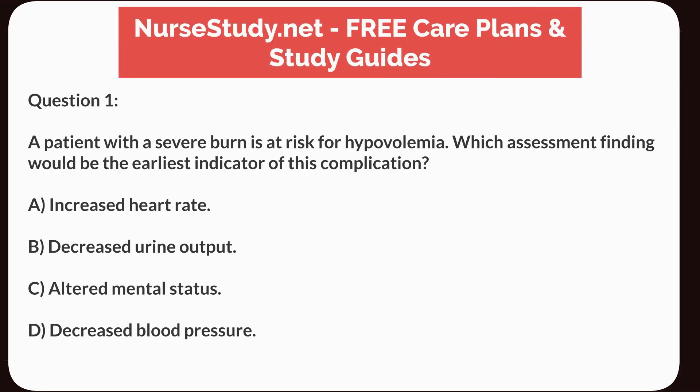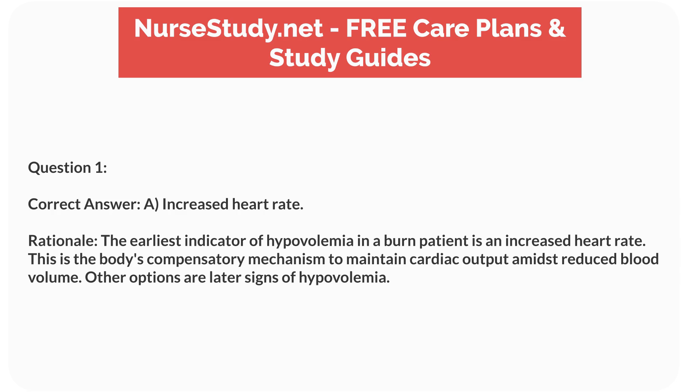Question 1. A patient with a severe burn is at risk for hypovolemia. Which assessment finding would be the earliest indicator of this complication? a. Increased heart rate. b. Decreased urine output. c. Altered mental status. d. Decreased blood pressure. Correct answer: a. Increased heart rate. Rationale: The earliest indicator of hypovolemia in a burn patient is an increased heart rate. This is the body's compensatory mechanism to maintain cardiac output amidst reduced blood volume. Other options are later signs of hypovolemia.